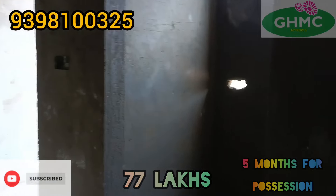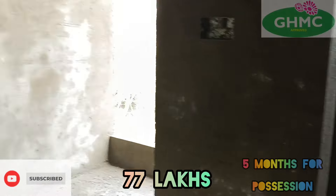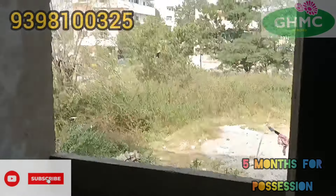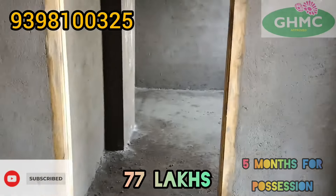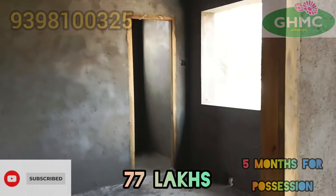This is the Pooja room. This is the right hand side. This is the balcony. This is a bedroom with an attached toilet.